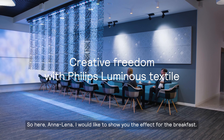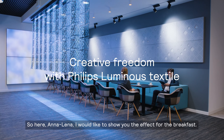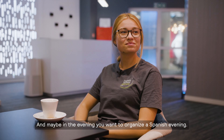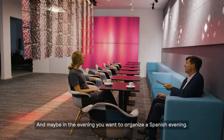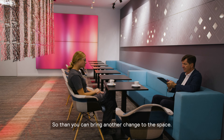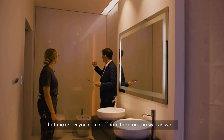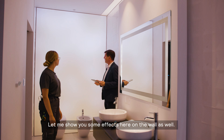Here Anna-Lena, I would like to show you the effect for the breakfast. And maybe in the evening, you want to organize a Spanish evening, so then you bring another change for the space. And show you some effects here on the wall as well.